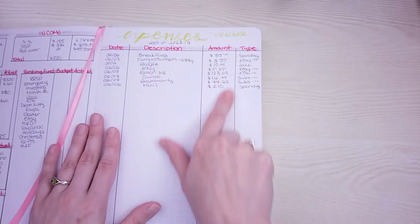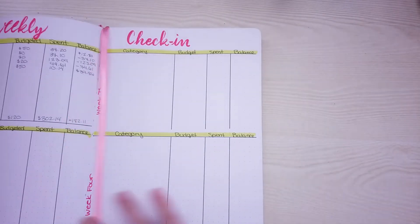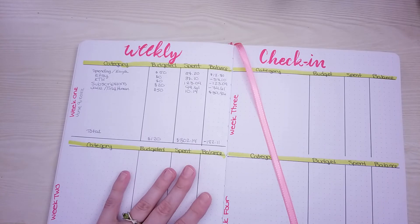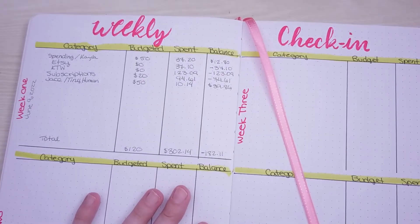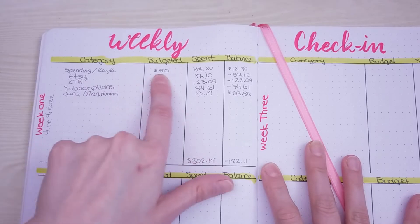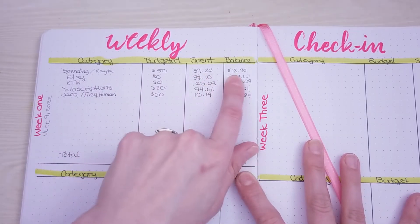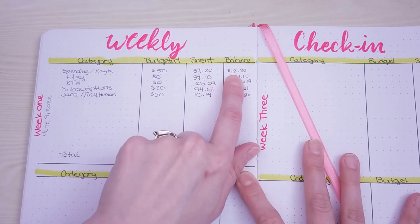So this is my spending for the past week. We're going to flip over to this one — I'll zoom you guys in. In the Spending/Kayla category, I budgeted $50, I spent $37.20, and I should have $12.80 left over.